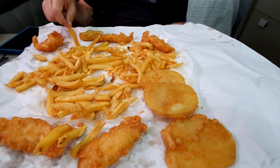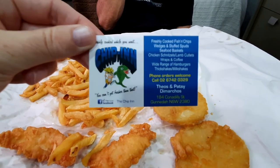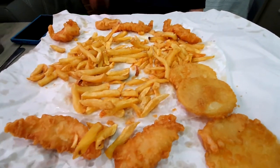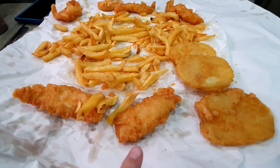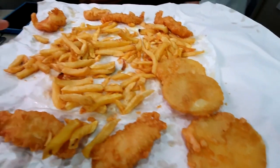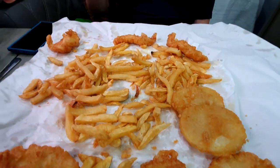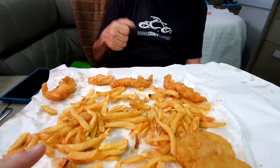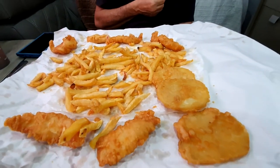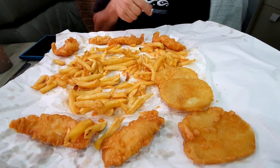We got dinner from the chip shop — five fish bites, three potato scallops, a crab stick, and small chips for $17. Pretty nice chippie in Gunnedah.